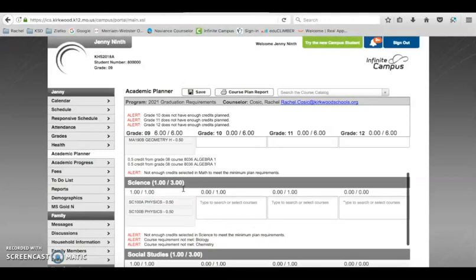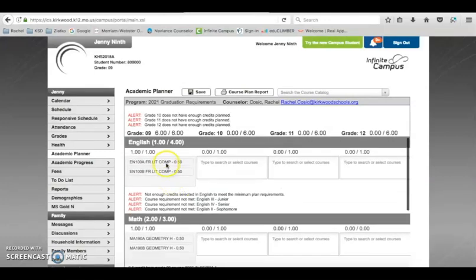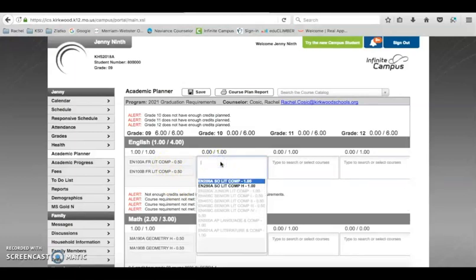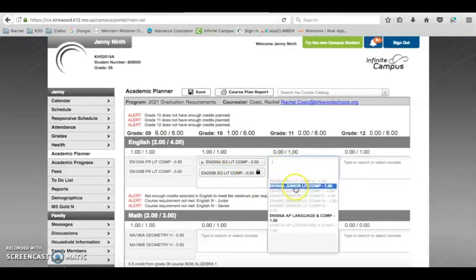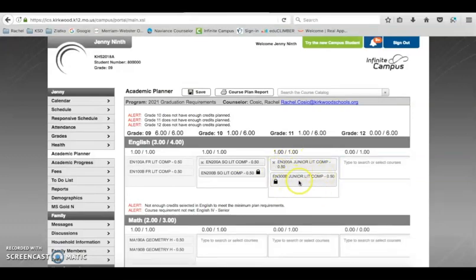Let's go back up to the top and start with English. Click on the box for sophomore year and you get your options — sophomore literature and composition, or sophomore literature and composition honors. Choose the class you want by clicking on it, and once it pops up in the box, the student is registered. It now says one out of one credits of English for 10th grade — you've fulfilled your one credit.